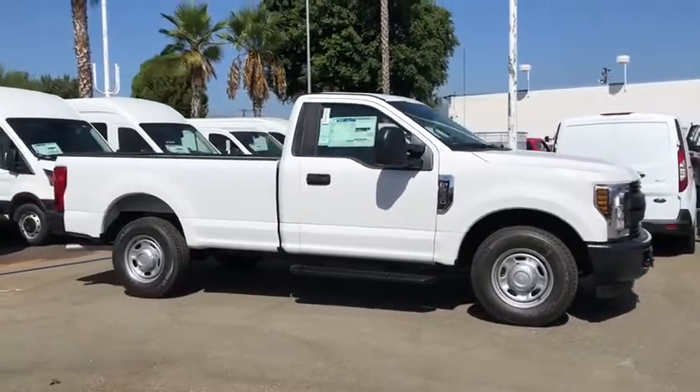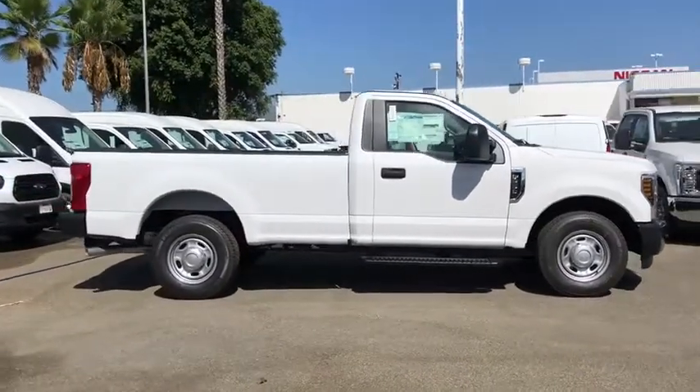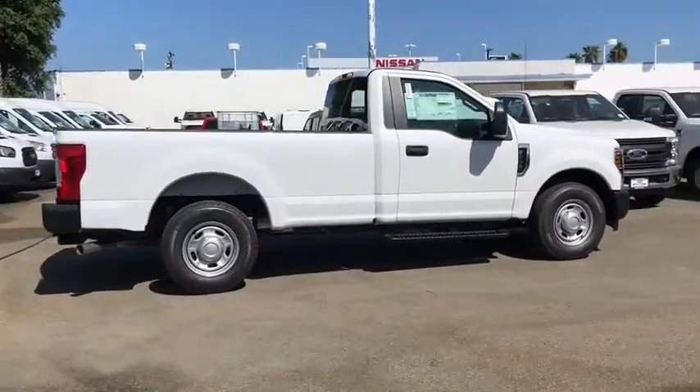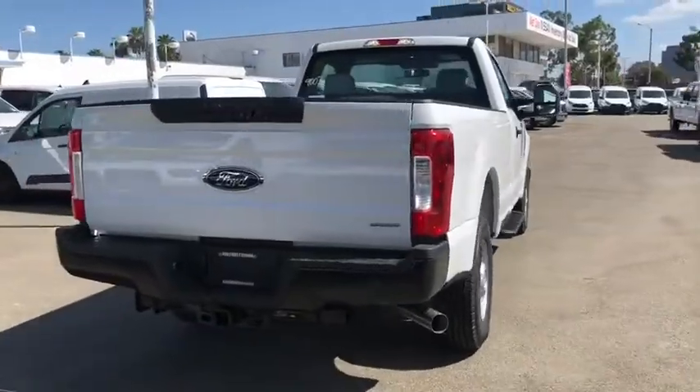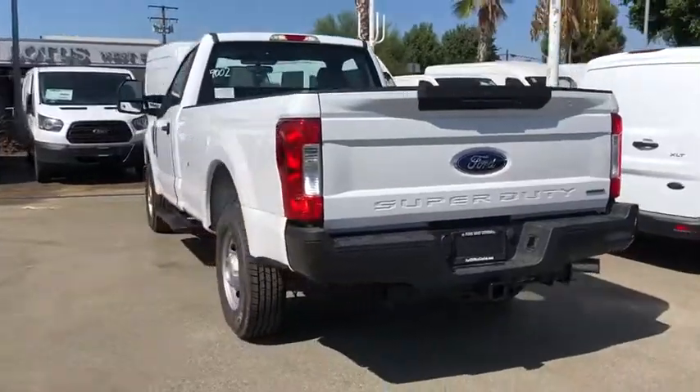Introducing the 2019 Ford F-250. Now is the perfect time to start a fresh new chapter in your traveling life. Take a closer look at this vehicle — its design and features represent an outstanding value.